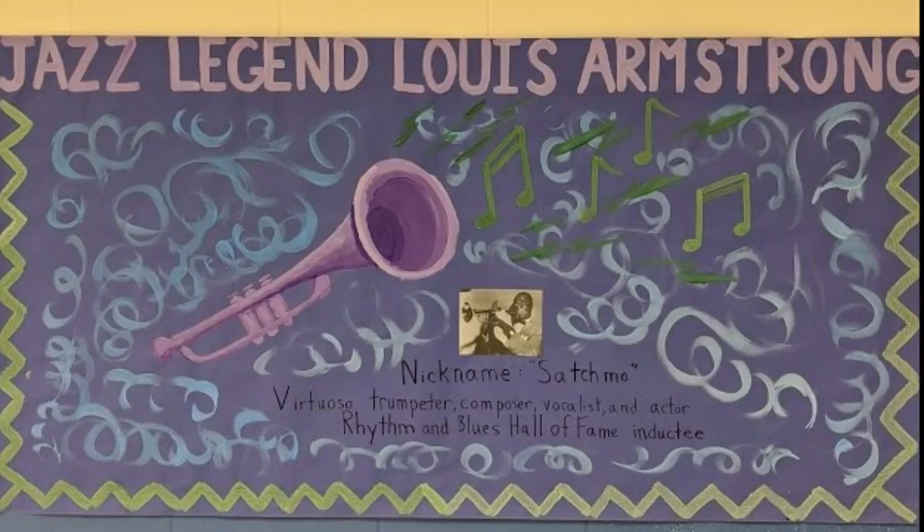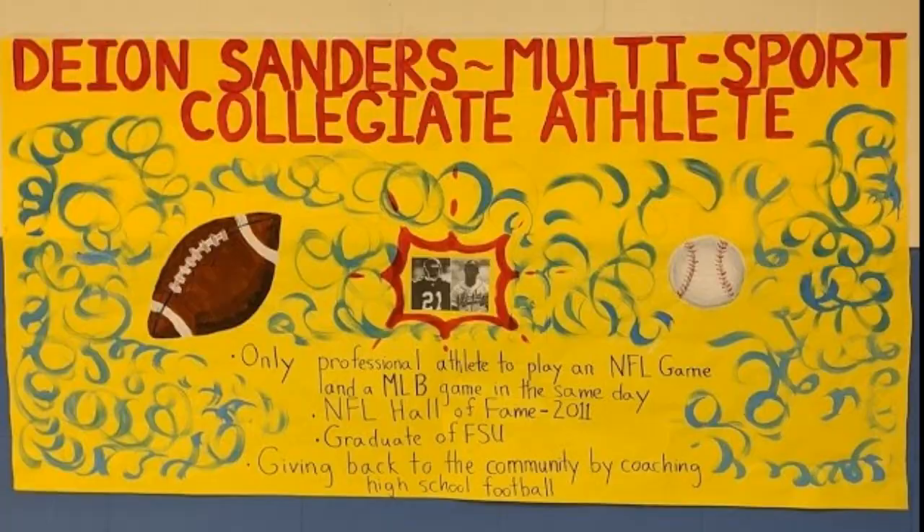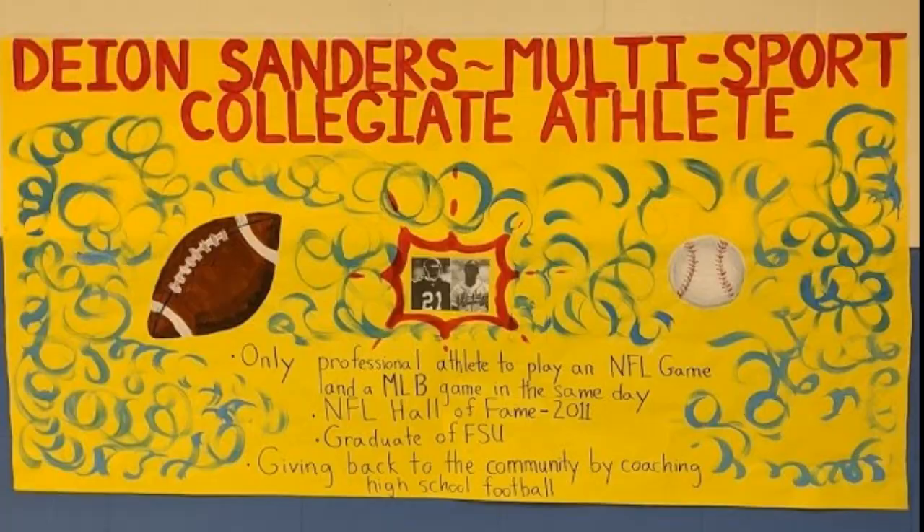Elizabeth Catlett is my favorite African American artist. She was a painter, a printmaker, and a sculptor.